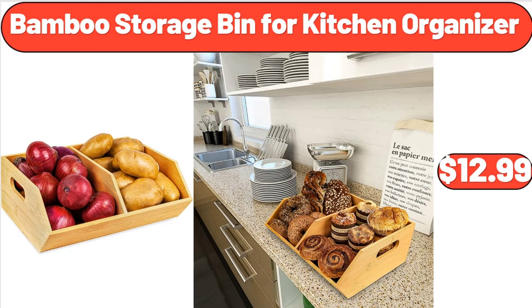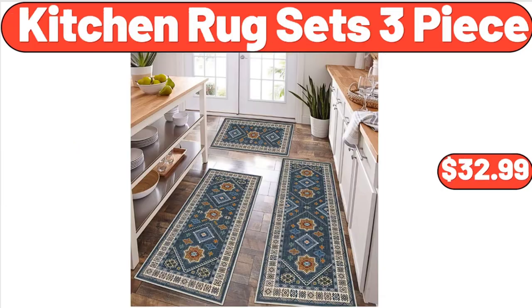Bamboo Storage Bin for Kitchen Organizer, $12.99. Kitchen Rug Sets 3-Piece, $32.99.